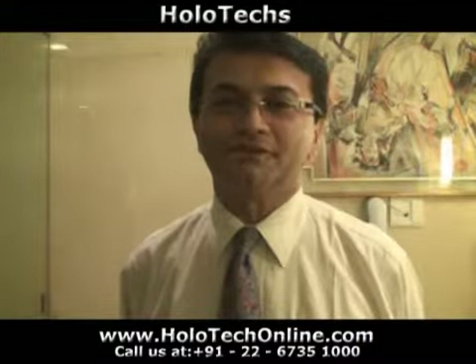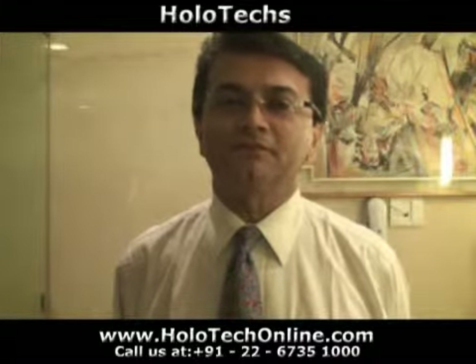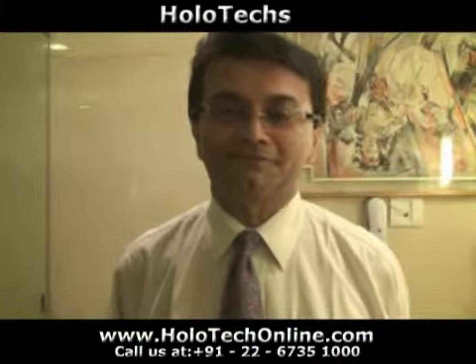Hello, I am Rohit Mistry of Holotex. We are manufacturers of holograms for brand authentication.